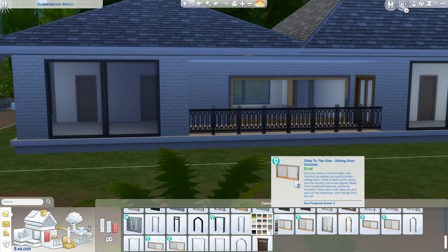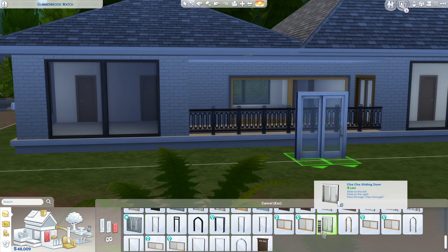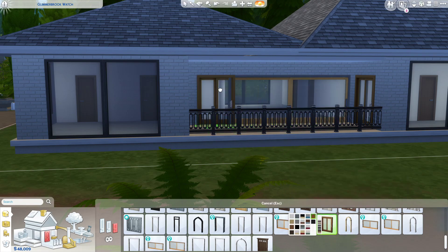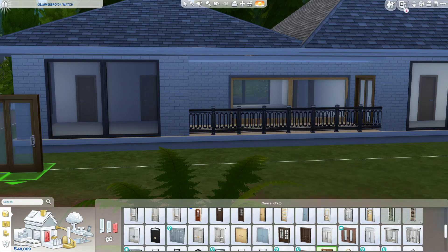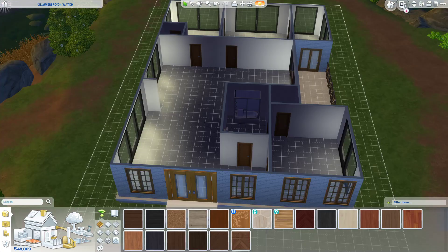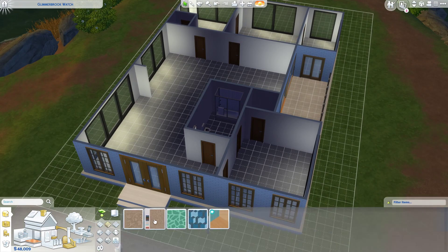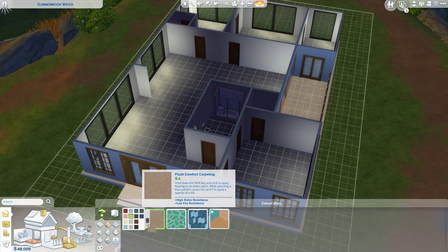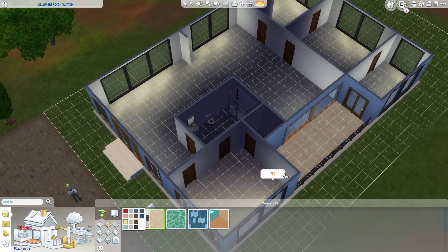They don't have the color that I would really be into, but I guess we can do one of these sliding doors. Next is to put down the floor in the bedroom. So we're gonna do like a normal carpet — brown color. Let's go with the blush. You can't beat this normal beige-y color.